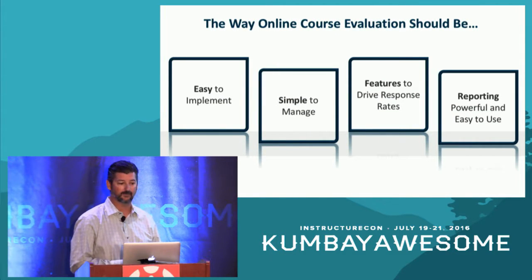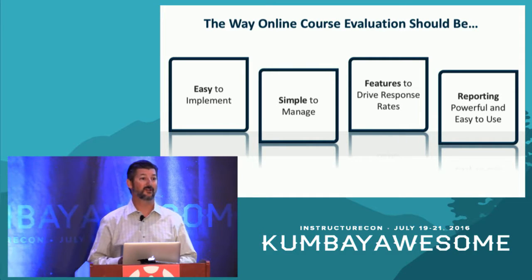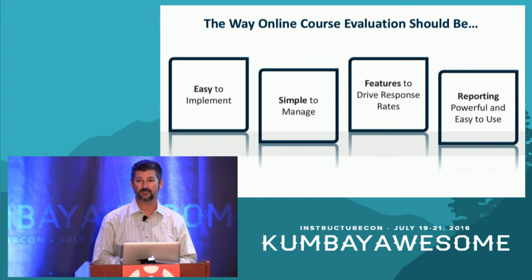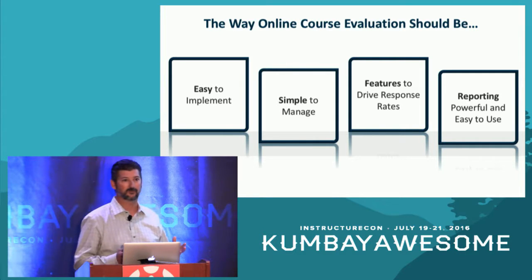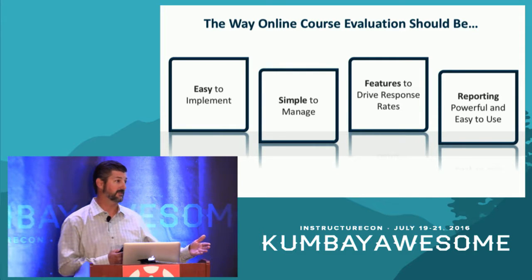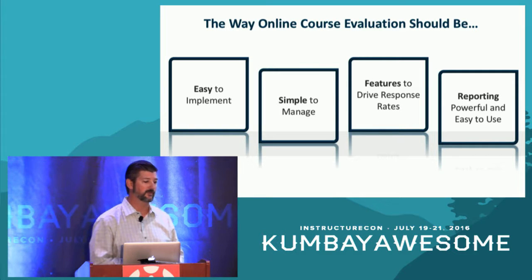Now let's talk about the solution itself. When we think about Evaluation Kit, there are really four key areas we're focused on: making the system easy to implement initially; keeping it simple to manage on an ongoing basis; providing features that help institutions drive response rates and participation in their surveys; and fourth, reporting — taking the data you capture through student feedback and transforming it into useful, actionable information, making it easy to get back out to faculty and administration.